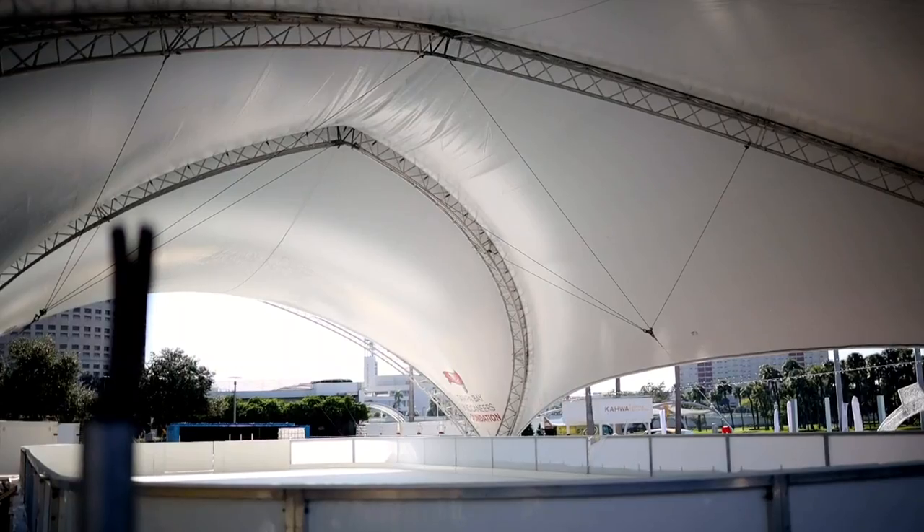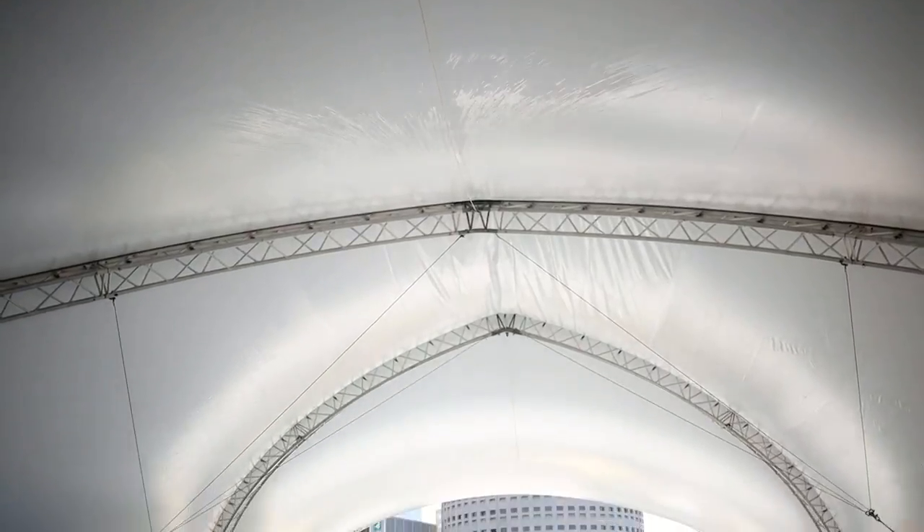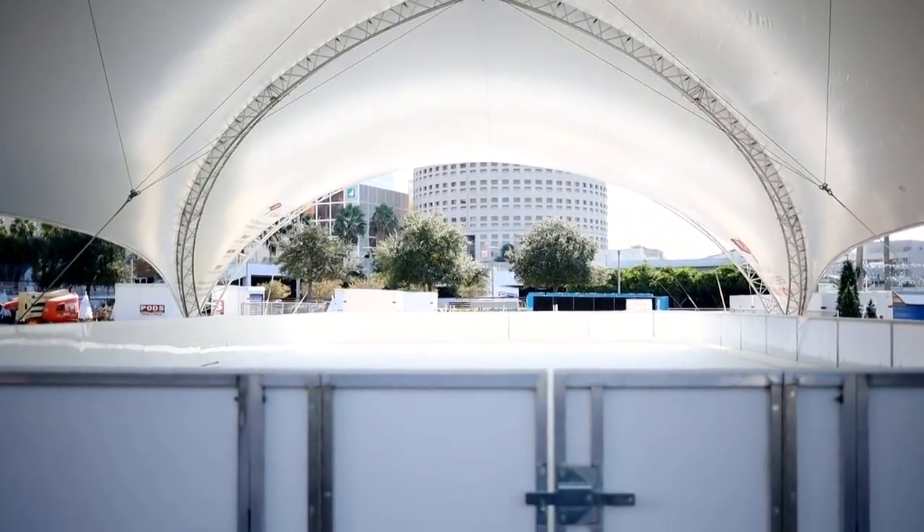Glycol runs through those coils — that's what creates the coldness. And then on top of the coils is a very gradual process of layering water that eventually freezes. It's a slow layering process, about four or five days to build up the ice to eventually having a full sheet.